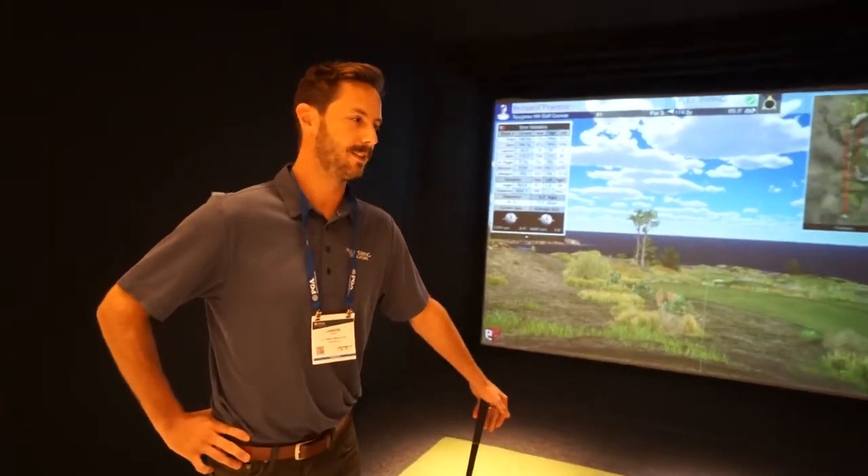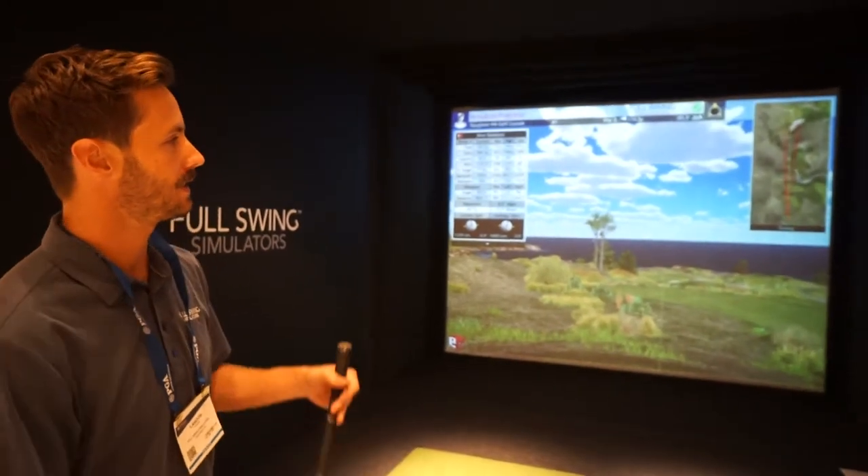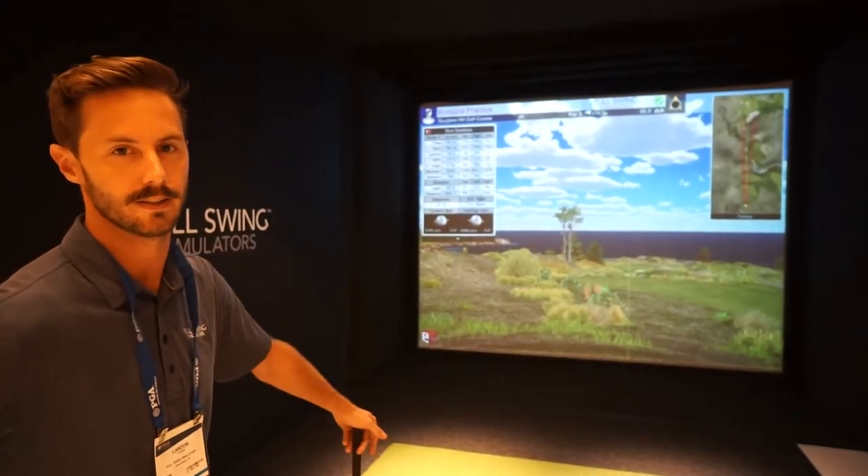Absolutely, Cory — great to have you. Full Swing is going to have the dual tracking technology. What we've been doing for over 30 years is using our infrared ball tracking technology, which gives you an instantaneous transition in the virtual world at the exact time and exact moment that it occurs.